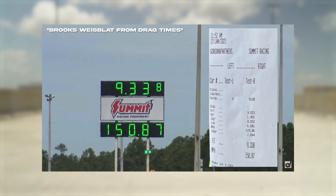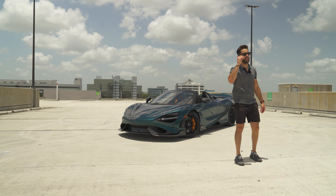What's up everyone? Welcome back to Miami Miles. My name is Mickey. In today's episode, the 765 LT Spider nestled atop this beautiful parking structure. It is a beautiful day down here in South Florida, and I wanted to make a video about everything that I love about this car.